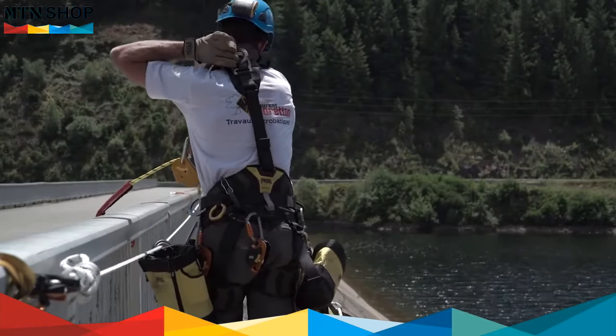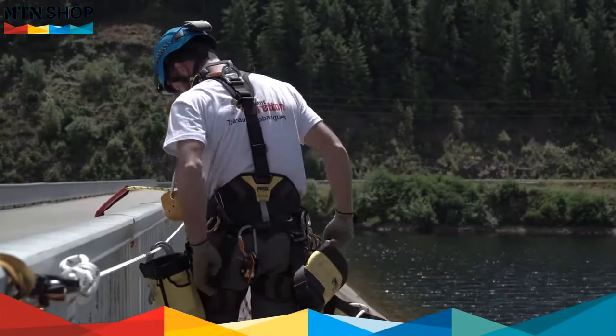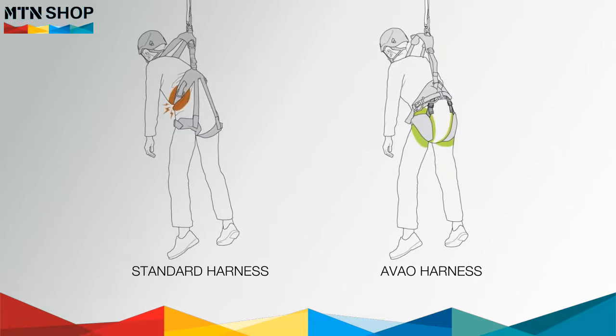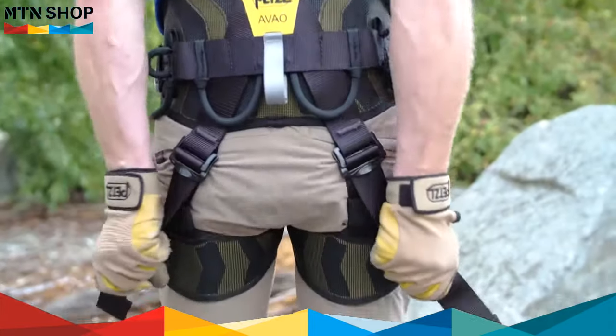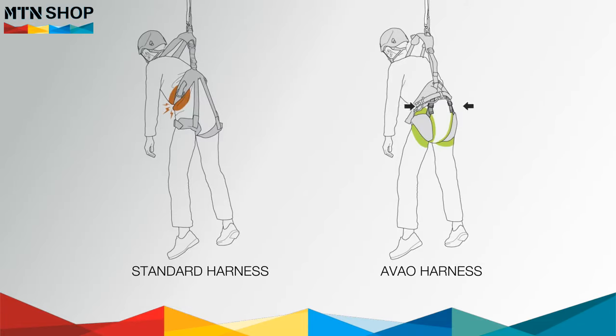Furthermore, the AVO Bod and AVO Bod Fast harnesses include self-locking double back buckles between the waist belt and leg loops. In the event of a fall on the dorsal attachment point, these buckles, when securely tightened, ensure that the user's weight transfers onto the leg loops, allowing the user to remain suspended longer while waiting for rescue.